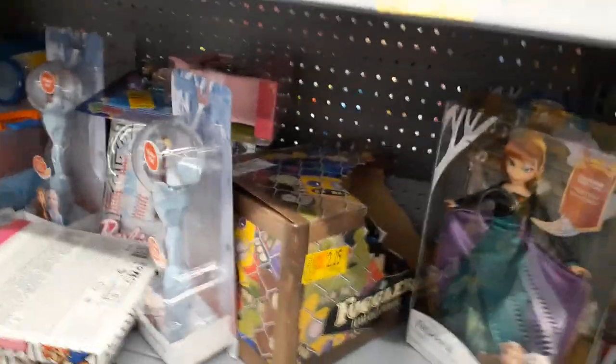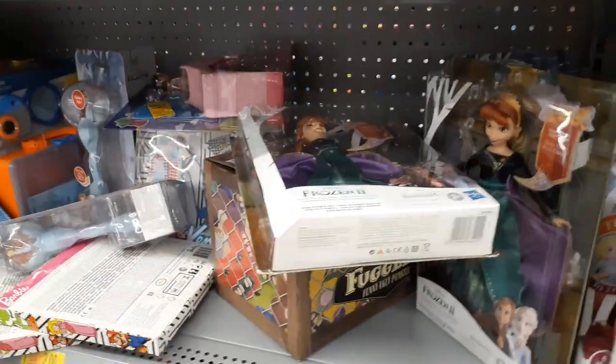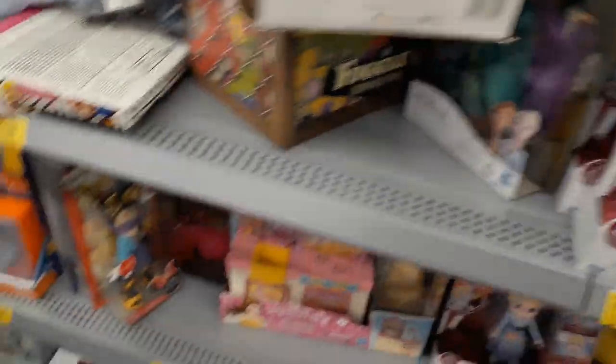Let me scan this Anna doll — I think it's Anna. Let me get my finger out of the picture without knocking more stuff down. It's jam-packed in here. Let's see what we've got — $9.55.